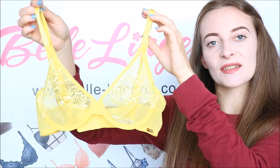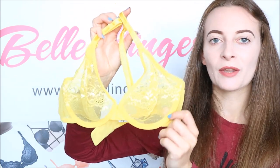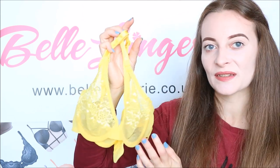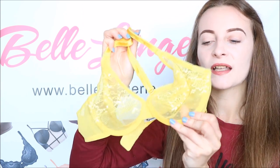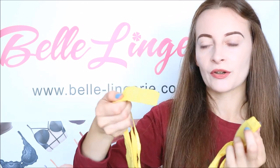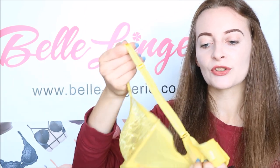Last but not least is the Gossard sheer lace bra in primrose — a beautiful bright yellow that is absolutely stunning and perfect for summer. These sheer lace bras are so popular because the cups are sheer, just covered by beautiful floral lace, giving it a sexy edge. It is available in so many different colours. The cups are soft cups so there's no padding, giving a very natural shape once on, and you still have the support from the underwire. Around the back band you have three rows of two hook-and-eye fastenings, giving a lot of adjustability, and the back band is super elasticated. The shoulder straps are also elasticated and super adjustable.